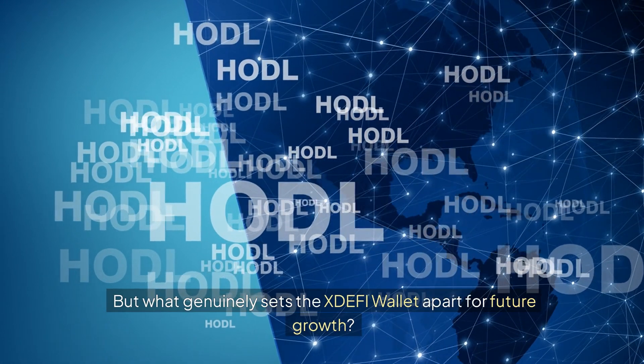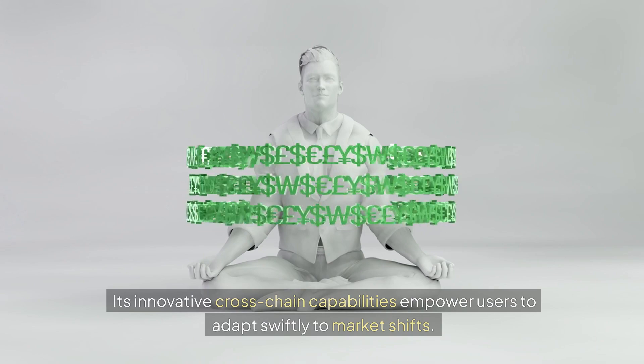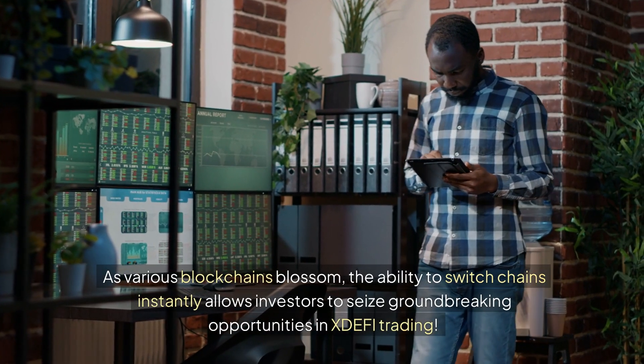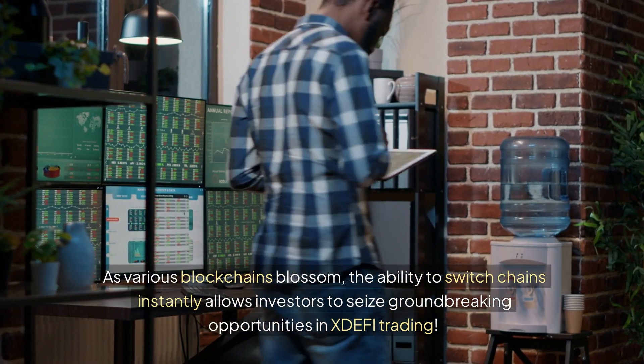What genuinely sets the XDEFI wallet apart for future growth is its innovative cross-chain capabilities, which empower users to adapt swiftly to market shifts. As various blockchains blossom, the ability to switch chains instantly allows investors to seize groundbreaking opportunities in XDEFI trading.